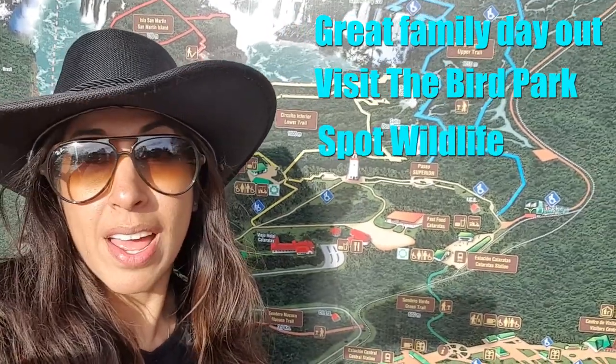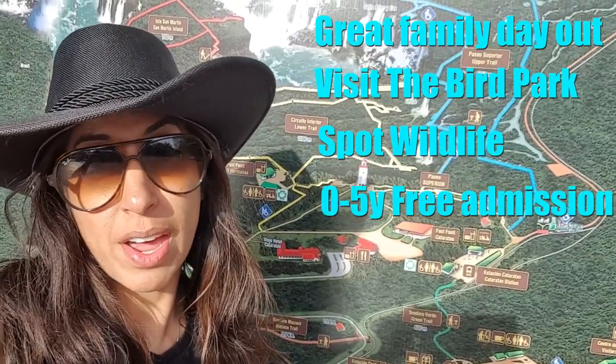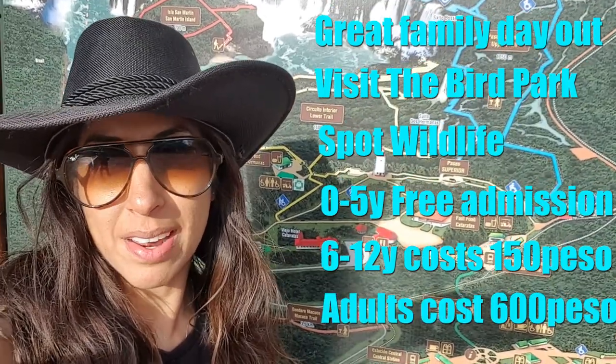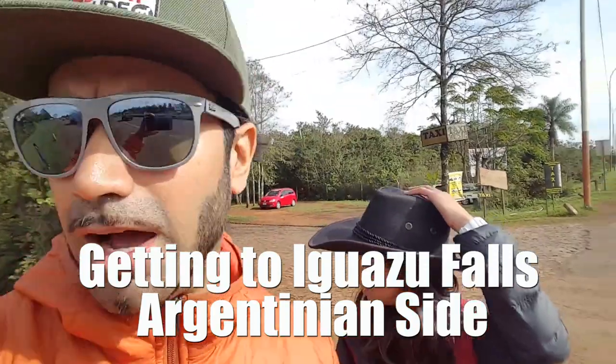It doesn't matter how old the children are — if they're under six they get in for free. If they're between six and twelve it's 150 pesos, and above twelve is the same as adults: 600 pesos for foreigners.